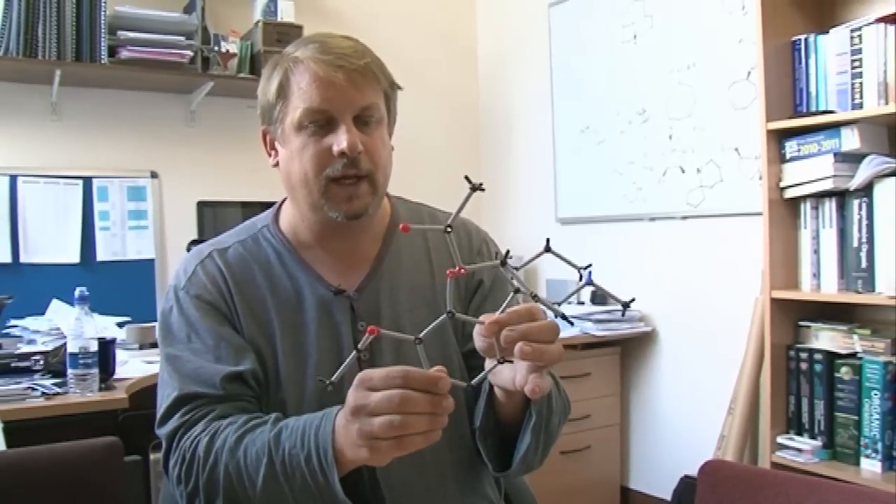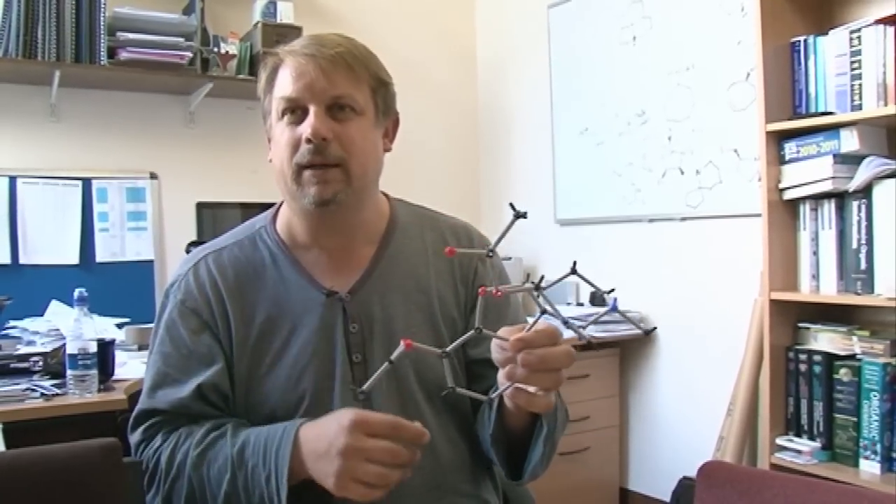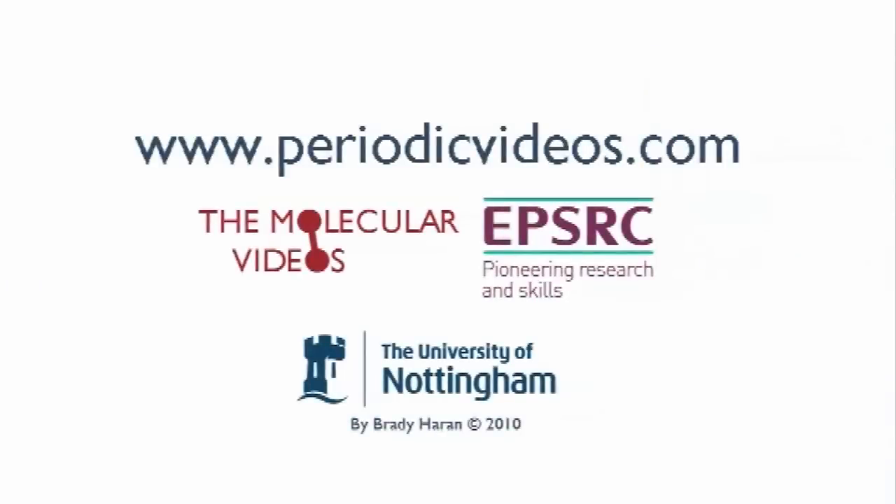All of these things work by stopping nervous system messages getting to the brain — the pain messages. The messages are still being sent from the broken limb or whatever, but they're stopped from getting to the brain, which is why they're so effective in really deep pain. Have you ever been unlucky enough to need morphine? Yes, I have — I was playing basketball and I landed very badly. Also, once I had an abscess under my teeth and had to have a tooth removed, and my God, that was the worst pain I'd had in many, many years.